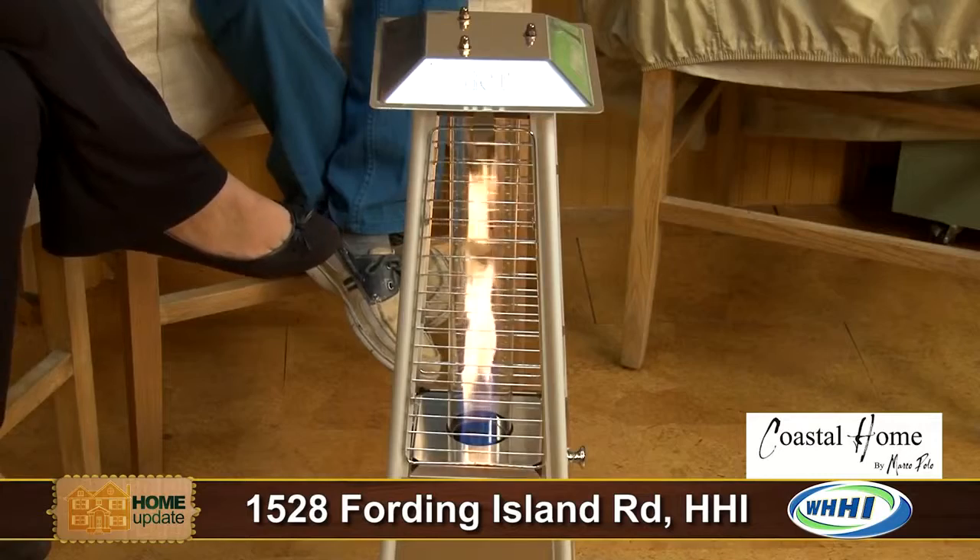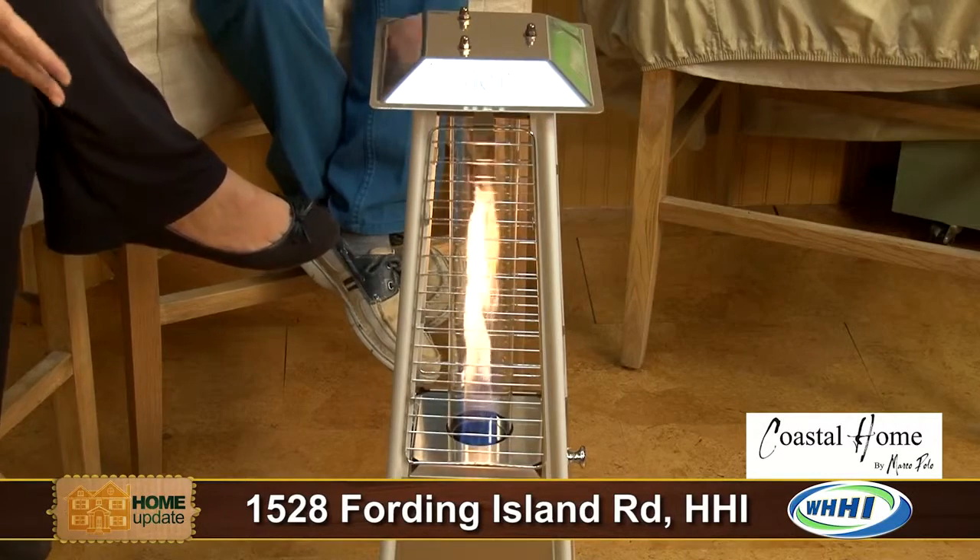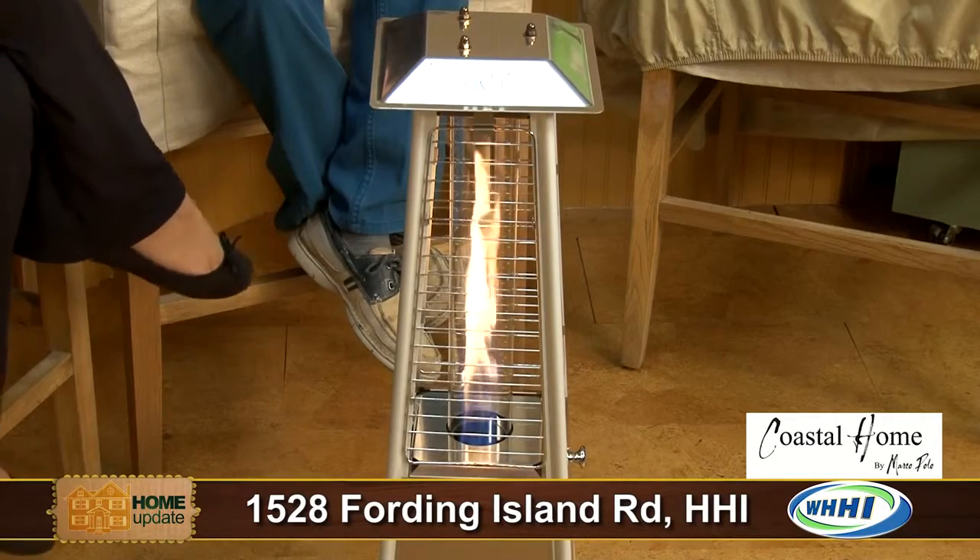It will get hot to touch on the top — I learned that when I tried to move this earlier. But other than that, it throws heat and it's really very pretty to look at. It's sleek, it's silver, it's going to add to your outdoor space and not look out of place.